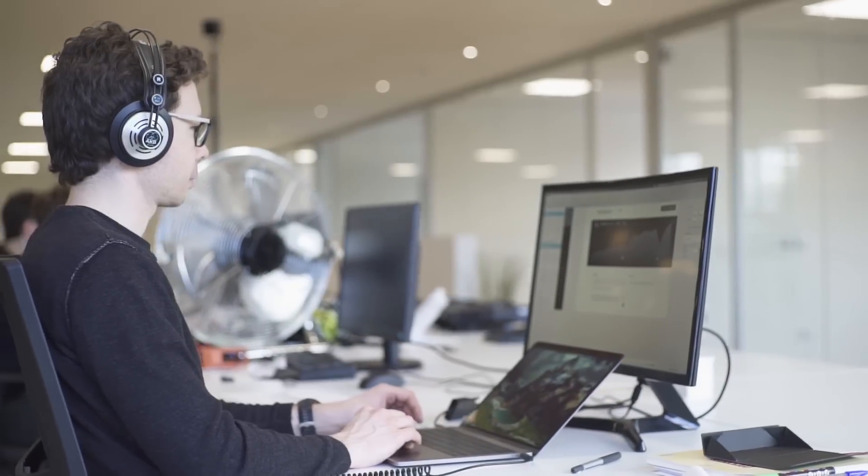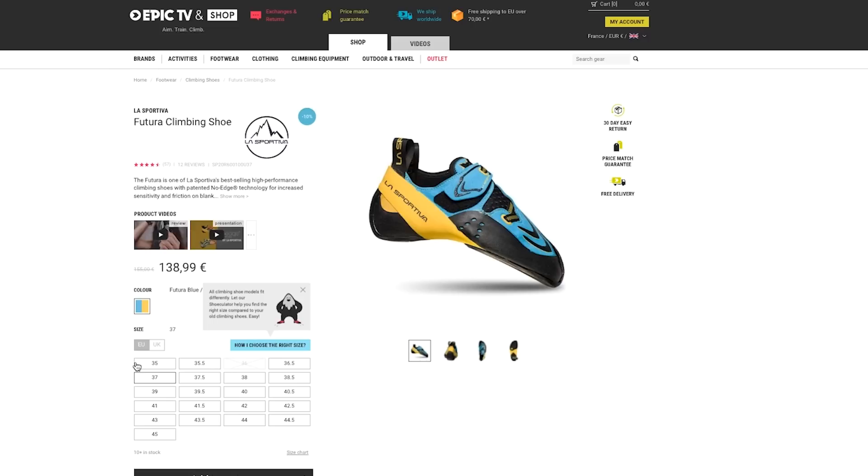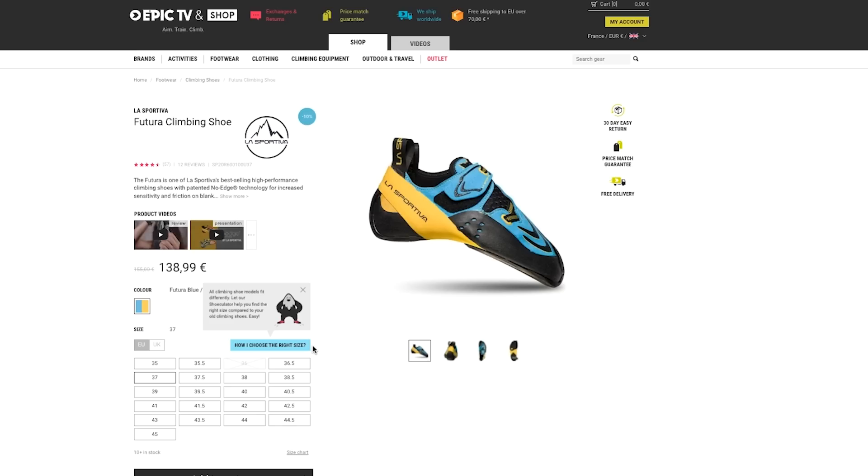The idea came when I was trying to buy Futura online. I wanted just to pick my size and in front of the drop down I said something like, I can't buy that online because I know that I wear 40 and a half of Solution, but understanding what my Futura size is, it's impossible. I ended up closing the website, going into a store in Arco, and I actually discovered that I could not wear a 40 and a half of Futura — my number of Futura is 41.